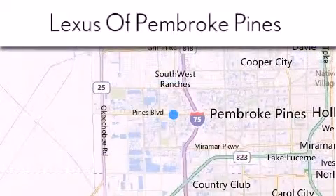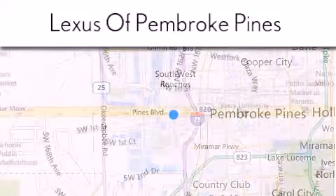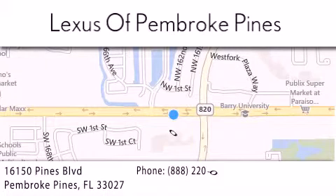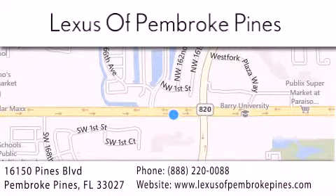Give us a call, or stop by our dealership. We are located at 16150 Pines Boulevard in Pembroke Pines, just one mile west of I-75. We look forward to serving you.